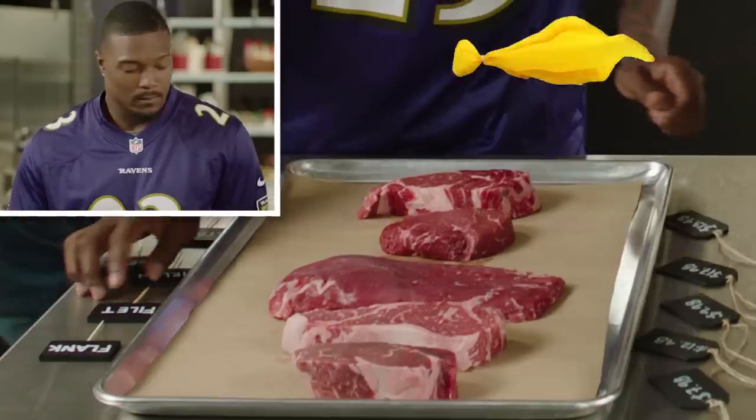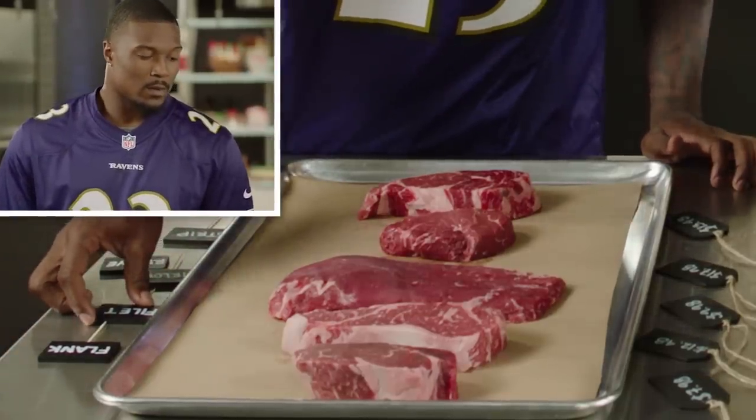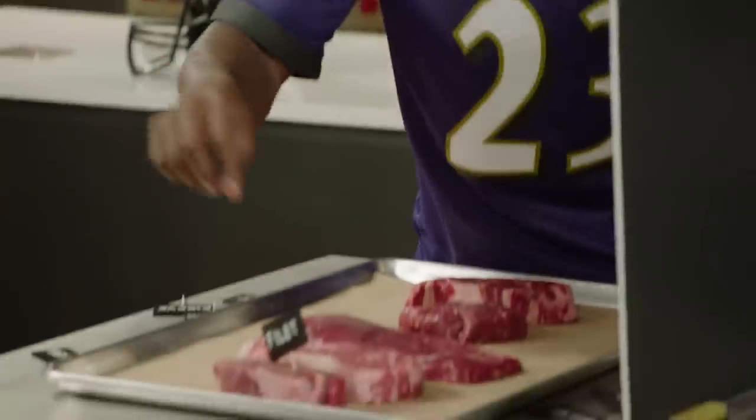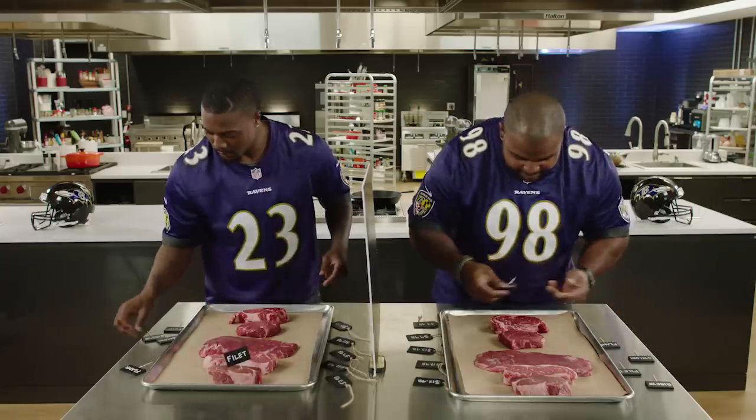Wait, he didn't say start yet. False start. Everybody but the center. I didn't start — see, you're already looking over. Because I saw you do this. Well, you say go? Man, that's messed up.